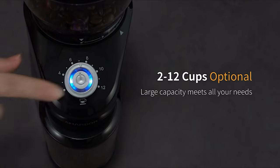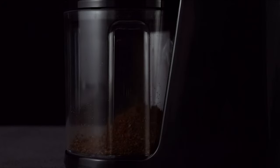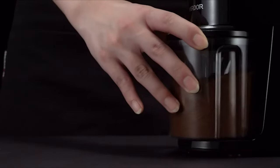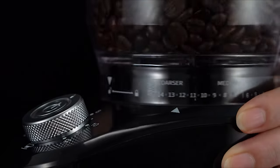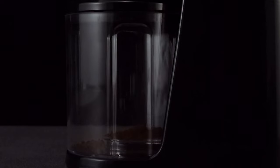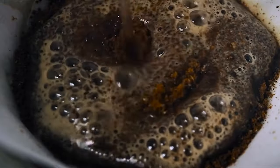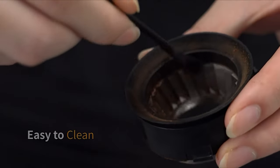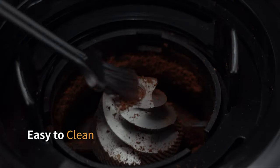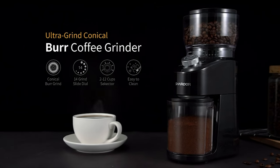There are 2 to 12 cup settings to choose from, and you can adjust the desired number of cups according to the actual amount required. It has a removable upper conical burr, bean hopper, grinding chamber, and an included brush for easy cleaning. If you're looking for a simple-to-operate grinder with a conventional style, look no further than the Chardaire Conical Burr Grinder.